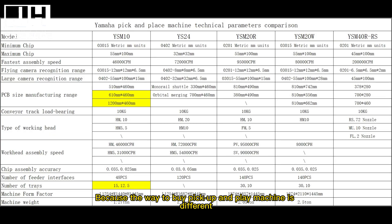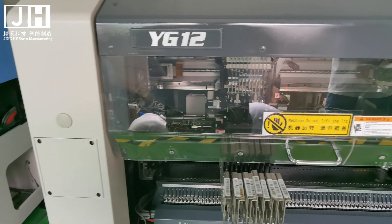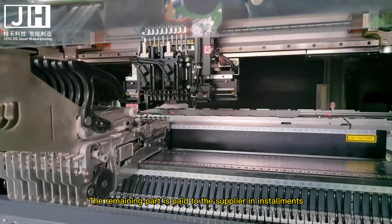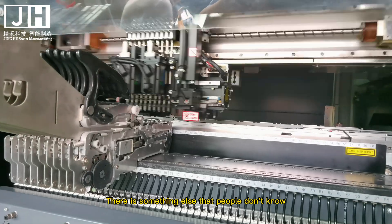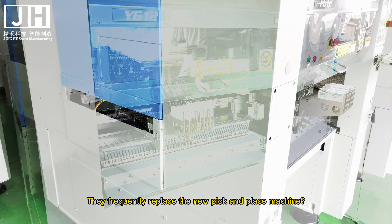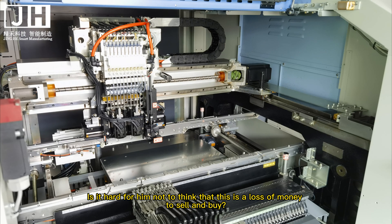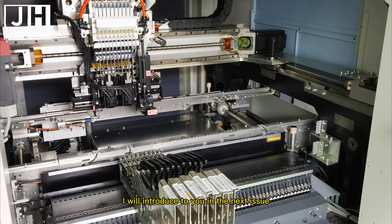Pick and place machines turn over very quickly in China because of the way they are purchased. For example, a factory owner buying a pick and place machine is like buying a car or a house — they do not need to pay in full. They only pay 10% upfront, and the remaining balance is paid to the supplier in installments. This is why public companies and big factories frequently replace their machines with new ones. The secret behind this I will explain in the next episode.